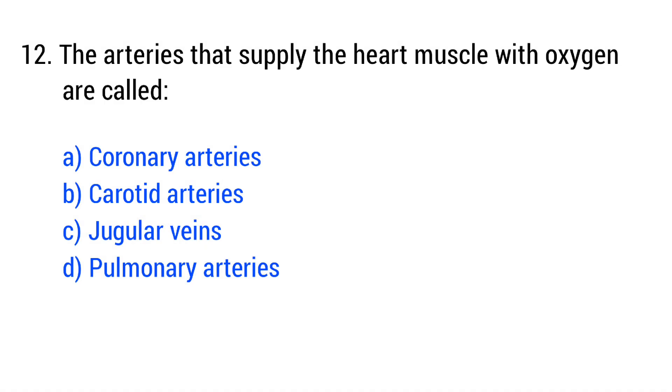Question number 12. The arteries that supply the heart muscle with oxygen are called... The right answer is option A: coronary arteries.